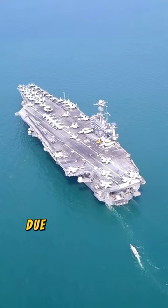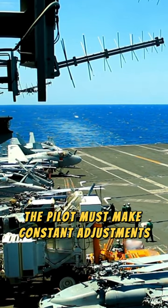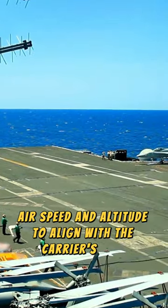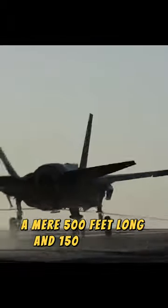Direction and position due to weather and operational needs. The pilot must make constant adjustments to their approach angle, airspeed, and altitude to align with the carrier's deck, a mere 500 feet long and 150 feet wide.